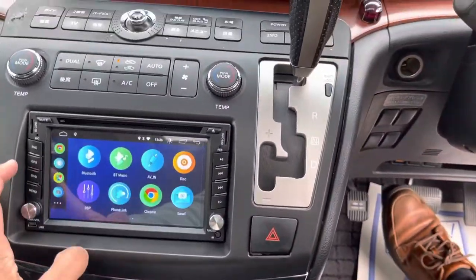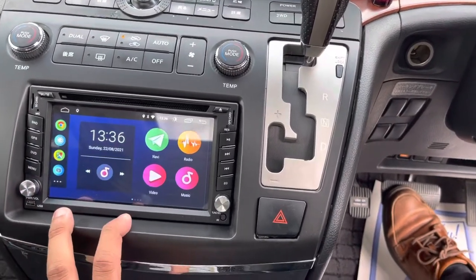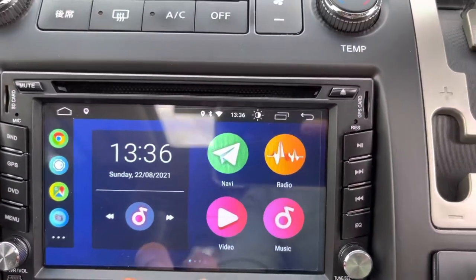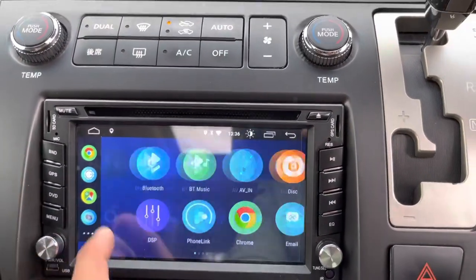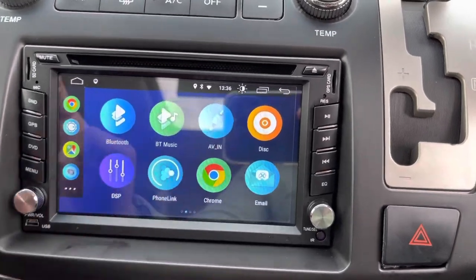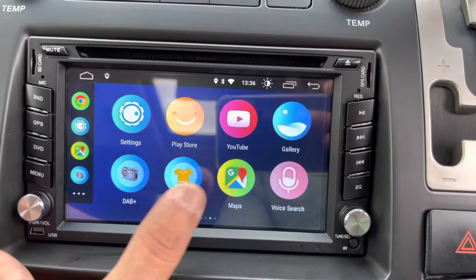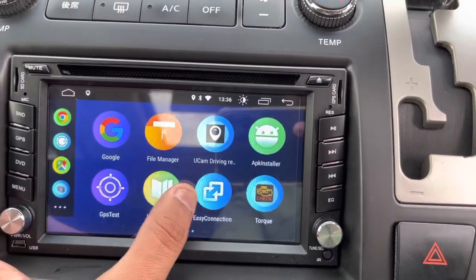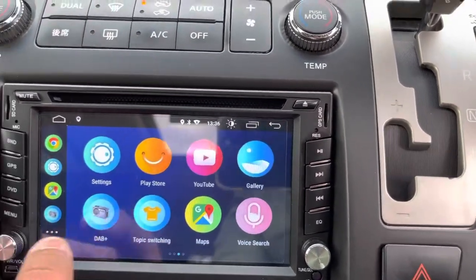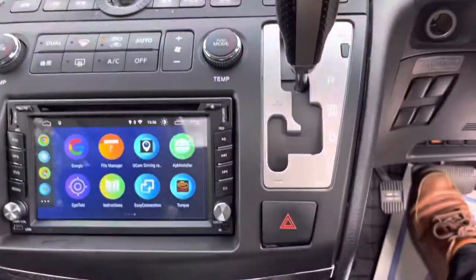The one that comes from Japan is in Japanese language, which is not really helpful because it doesn't have a lot of options. With our system, we've got navigation, it's a touch screen, we've got Bluetooth, aux cable — you can literally use it like a tablet. It has all the extra options and it has Google Maps as well. You can download Waze too.